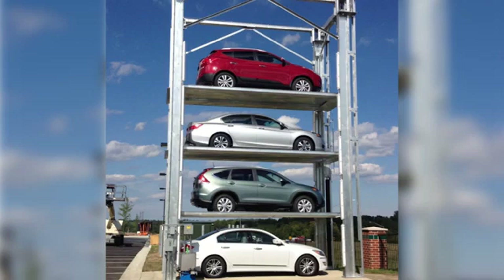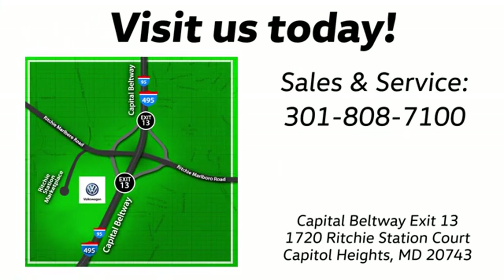Visit Pohanka Volkswagen today. Find us by the car tower, conveniently located on the Capitol Beltway at exit 13 — 1720 Ritchie Station Court in Capitol Heights, Maryland.